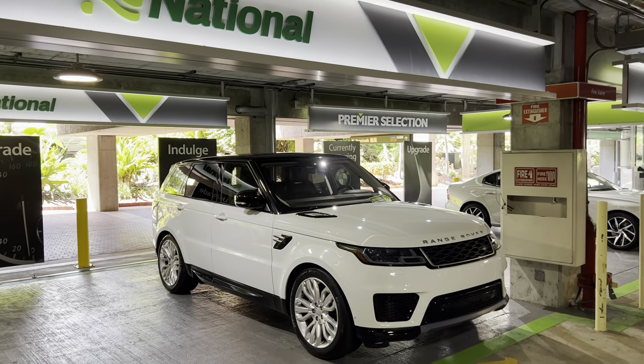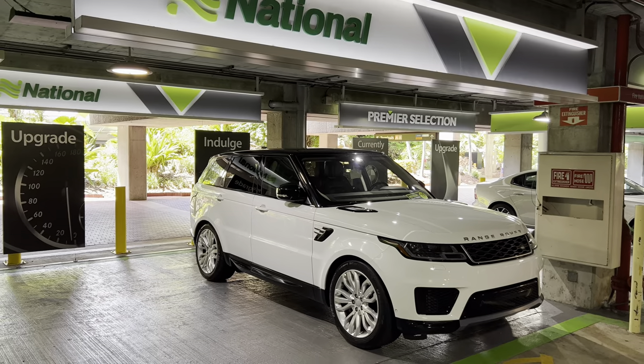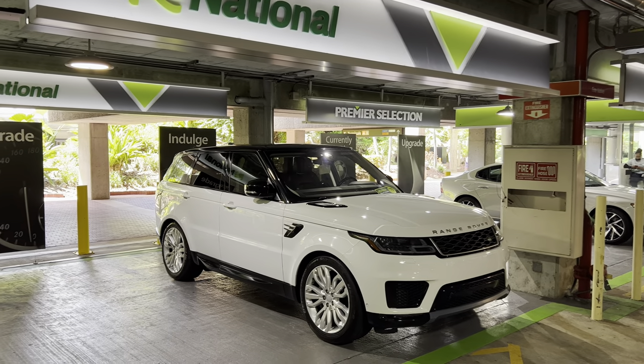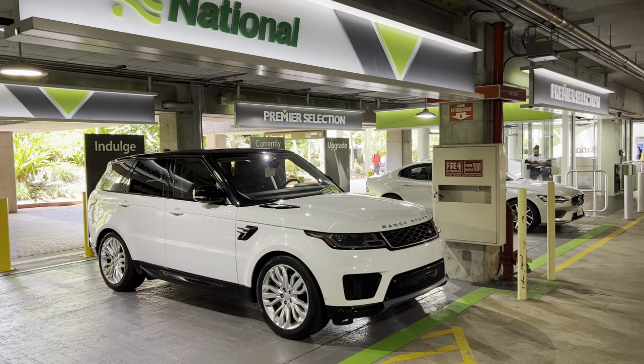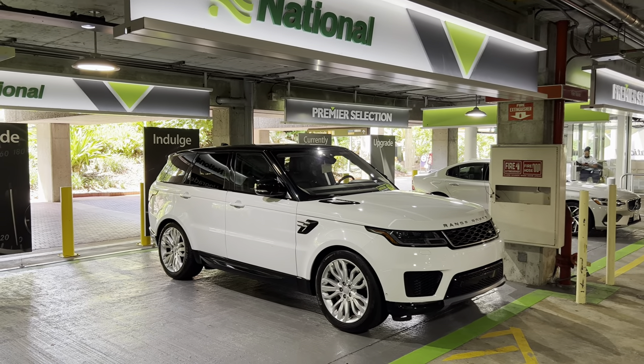Welcome back to the channel. Thanks everyone for tuning in. We're back at National Orlando Airport on a weekday around noon, and we're on the A side. Let's take a look at the selection here.